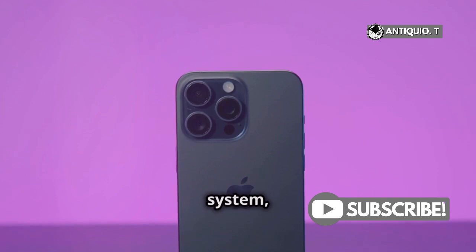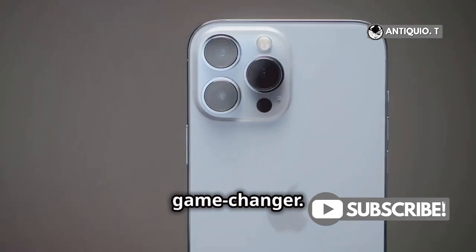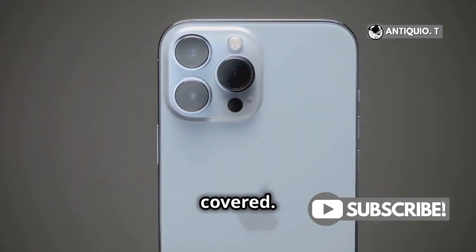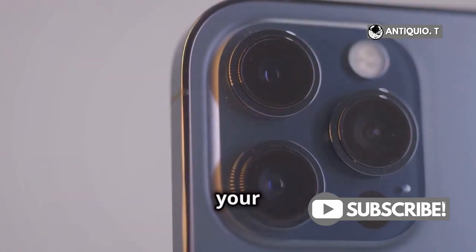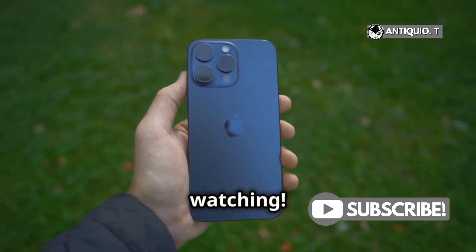In summary, the iPhone 16 Pro's camera system with its dual 48-megapixel sensors is a game-changer. No matter what kind of photography you're into, this phone has got you covered. So if you're looking to step up your photography game, the iPhone 16 Pro is definitely worth considering.